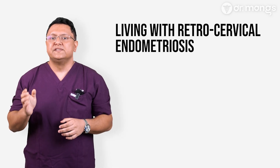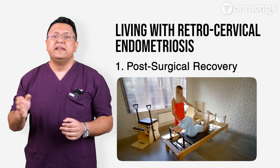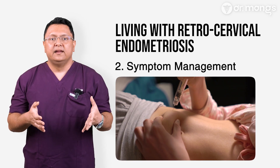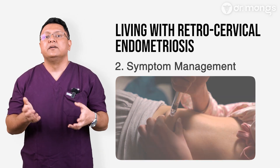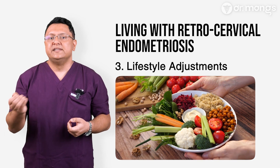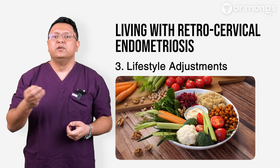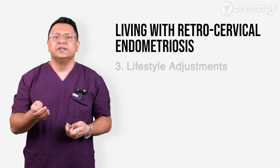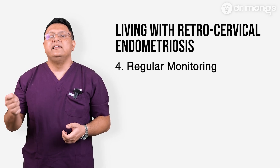Managing retrocervical endometriosis requires a combination of surgical and supportive care. After excision surgery, patients may benefit from physical therapy to address pelvic floor dysfunction. Hormonal therapies or pain management strategies may be recommended to address residual symptoms or prevent recurrence. Adopting an anti-inflammatory diet and practicing stress management techniques like yoga or mindfulness can complement recovery — though these are complementary therapies and not a substitute for surgery. Follow-ups with your healthcare team are essential to track recovery and address any lingering issues.